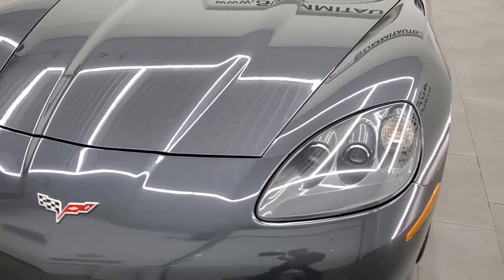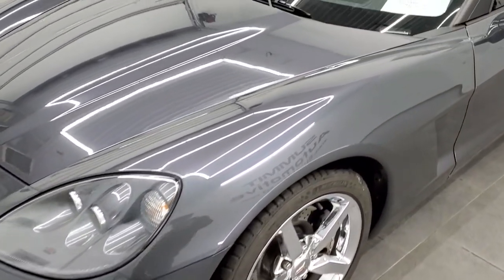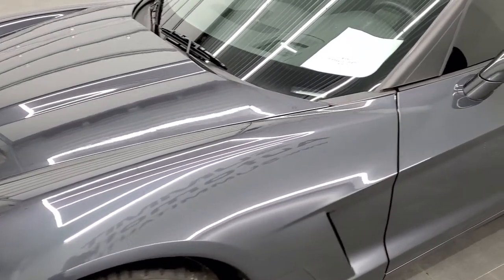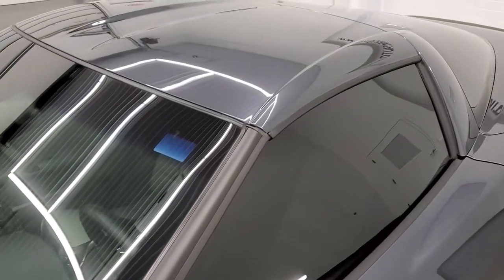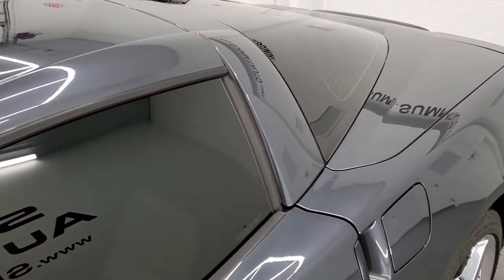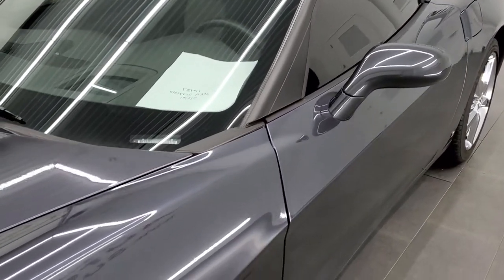Cyber Gray Metallic is the color. We shoot all of our videos in 1080p, 60 frames per second. So if you have HD capabilities on your computer, tablet, or smartphone device, turn them on right now because it is definitely your best way to check out the quality and condition of the car before seeing it in person.